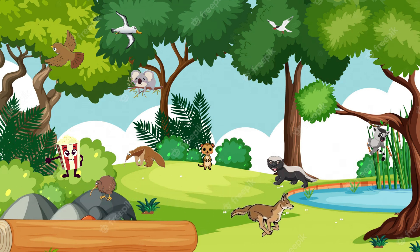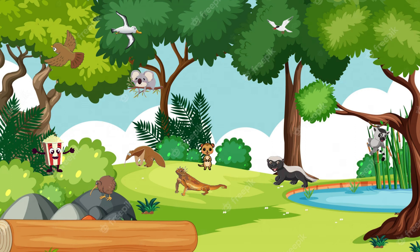Our journey takes us to the arid deserts, where we encounter the resourceful coyote. This clever carnivore is skilled at finding food in challenging environments — they're true survivors. And now, meet the master of disguise, the horned lizard. Found in desert regions, these creatures have spiky scales and can change color to blend seamlessly with their surroundings.